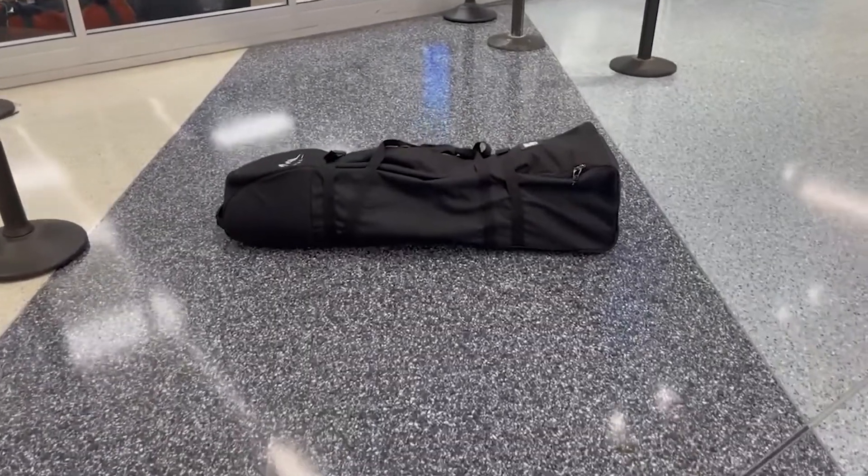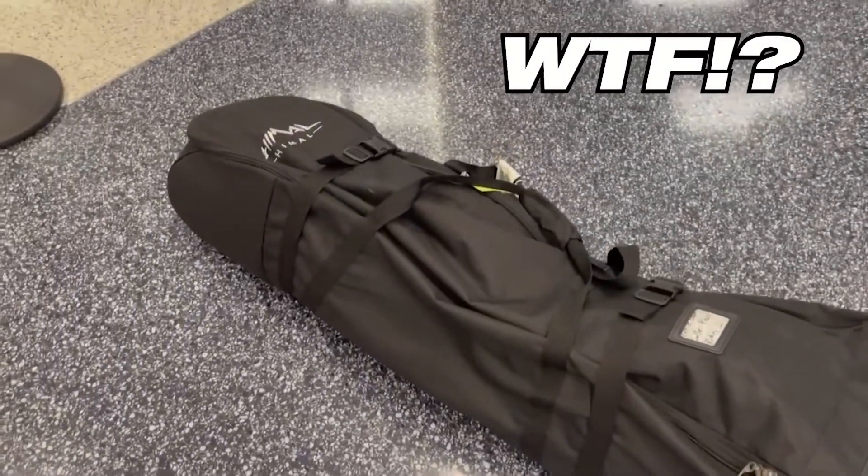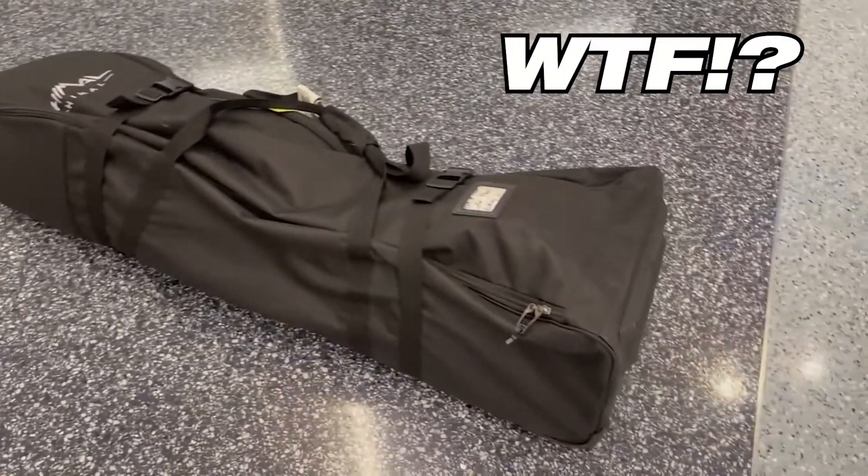I waited for my bag for like 10 minutes and I couldn't find it. I checked everywhere. As I walked over to the gate area where they put extra luggage, this is what I found — my bag is just sitting here. Anyways, now we've got our bags. Let's go find Sam.